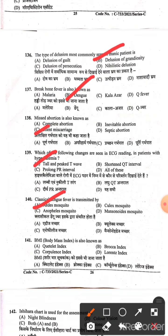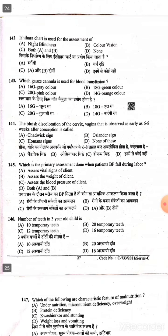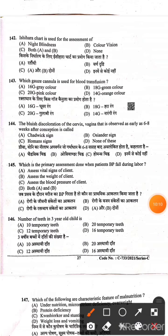Question 141: BMI is known as Body Mass Index — Option A is the right answer. Question 143: For blood transfusion, which cannula is used? An 18-gauge green cannula is used for blood transfusion. Question 144: The bluish discoloration of the cervix and vagina observed as early as 6 to 8 weeks of conception is Chadwick's sign. Question 145: The primary assessment done when a patient's BP falls during labor — according to the speaker, Option C: assess the blood pressure.